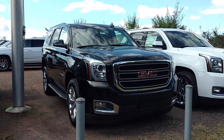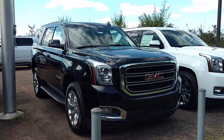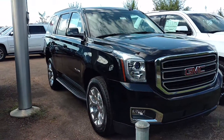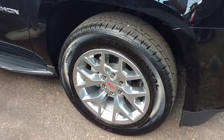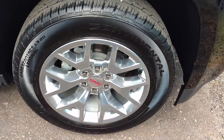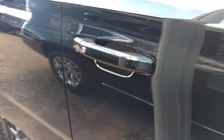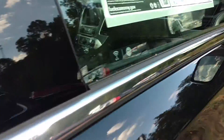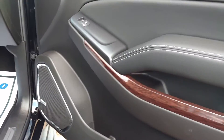Hey, how y'all doing? This is Jimmy up here at Jimmy Britt Chevrolet. This is the 2016 GMC Yukon SLT. Obviously you can see it has the remote start on it. You've got the 20-inch polished wheels. It's black with black leather interior.